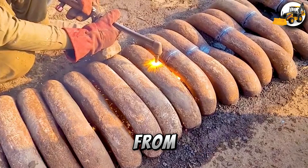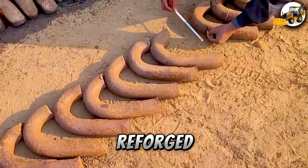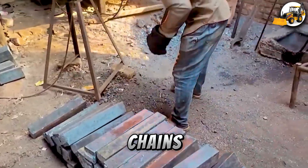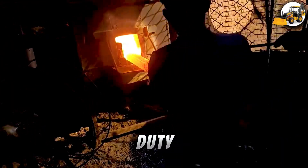Forging Iron from Ship Chains: At the foundry, huge anchor chains from old ships are melted and reforged into tough new metal chains. These end up in trucks, construction, and other heavy-duty uses.